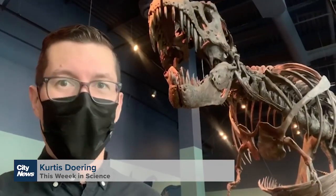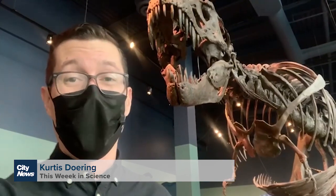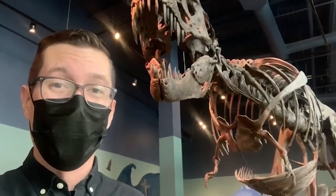This week in science, we're at Science World talking about dinosaurs. Now the field of paleontology has been around for centuries, but we are still discovering new branches on the dinosaur family tree. And this latest one, even paleontologists are calling it bizarre.